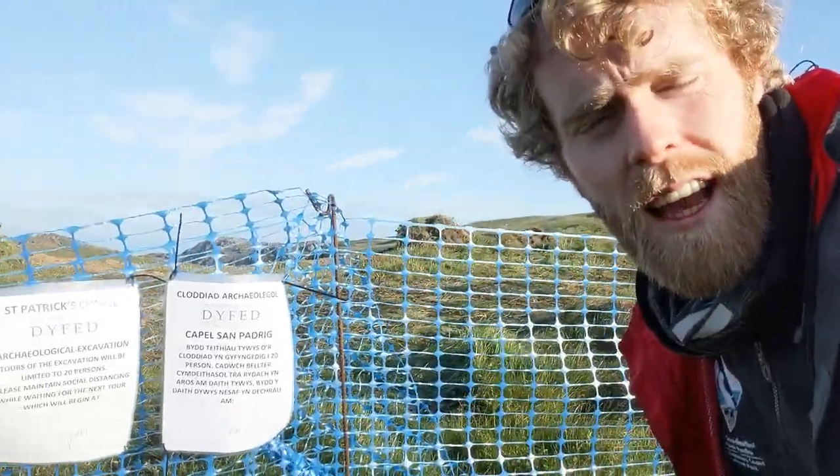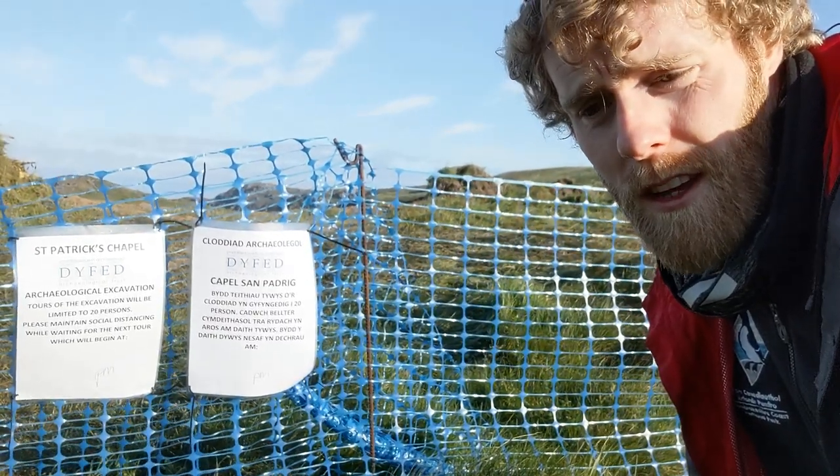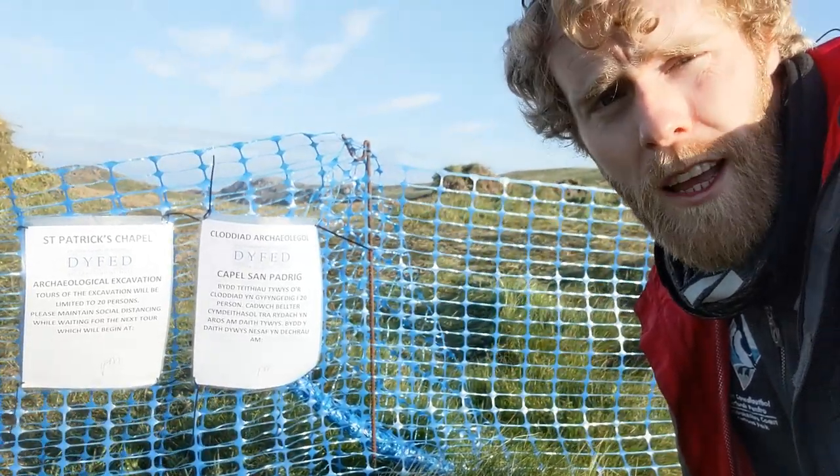The excavation is going to be happening for the next six weeks, covering June and also into a few weeks of July as well. I just wanted to highlight one of the really important reasons that we are carrying out this excavation.